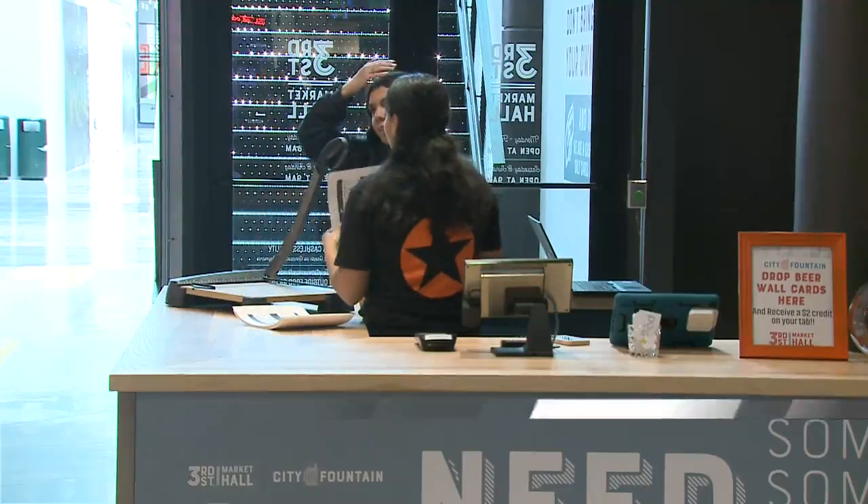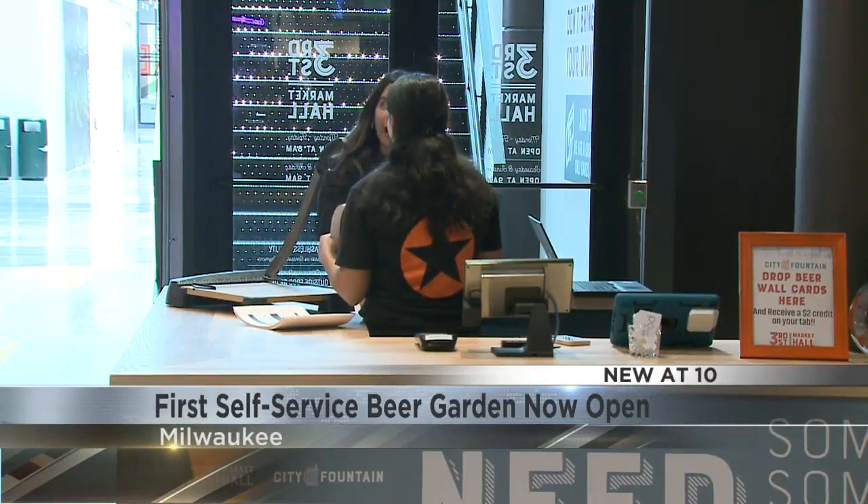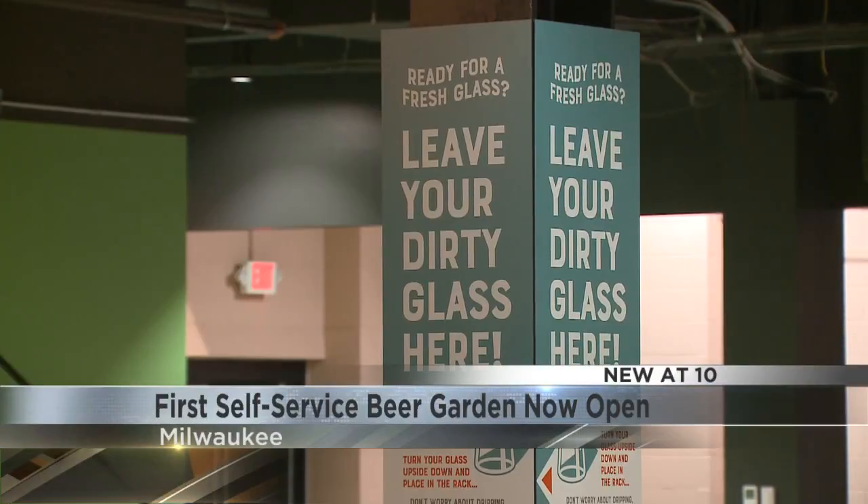New at 10: Milwaukee's first self-service beer garden is officially open for business. City Fountain is part of the 3rd Street Market Hall downtown, and it features a beer wall with 24 different taps.